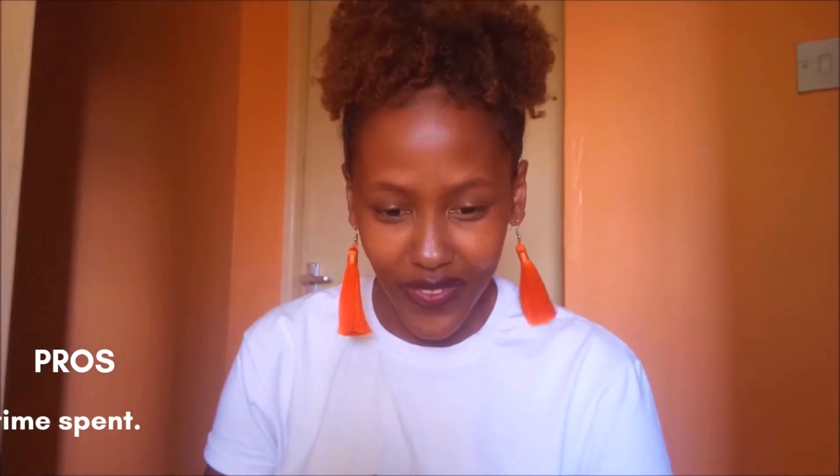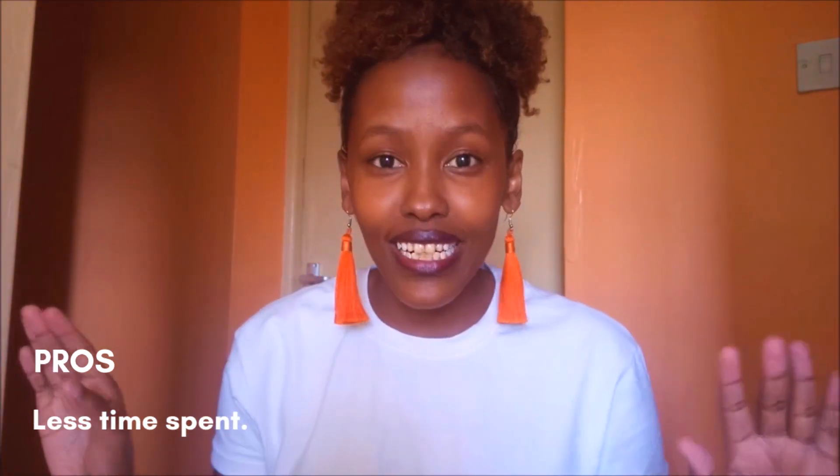For those who are new to the channel, my name is Wanza Kingo and yes, I do talk about natural hair — specifically thin and fine natural hair. So I'm going to jump right in. First pro: less time. We take the least amount of time to style our hair, and I'm not complaining about that.